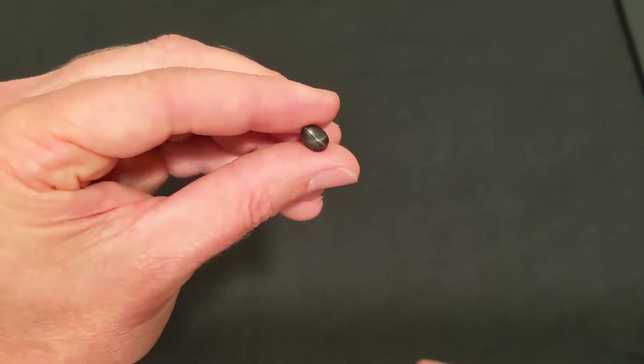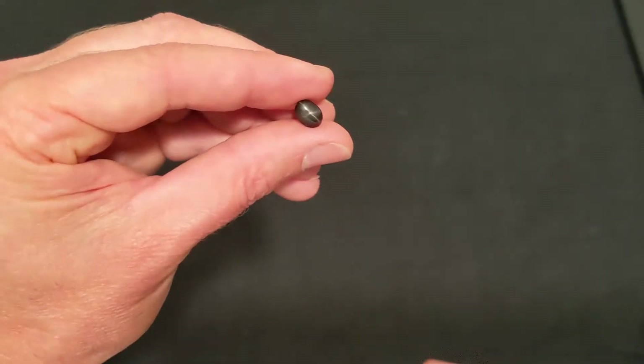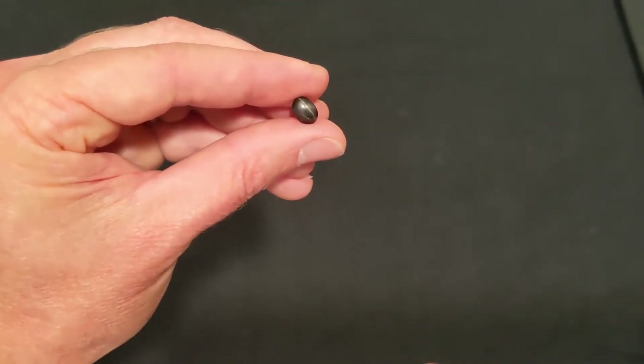Another mineral, such as this diopside, shows a simple X, or four-point asterism.